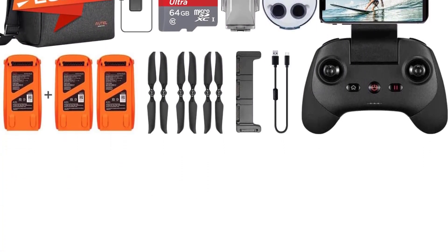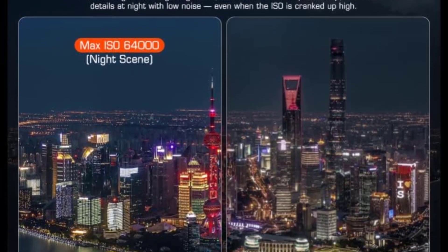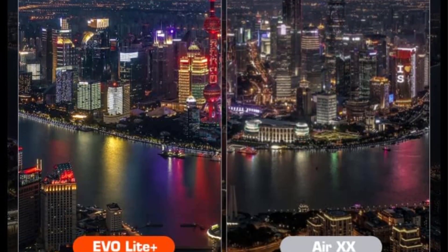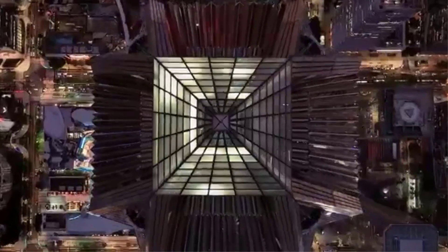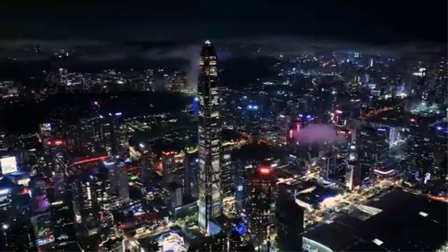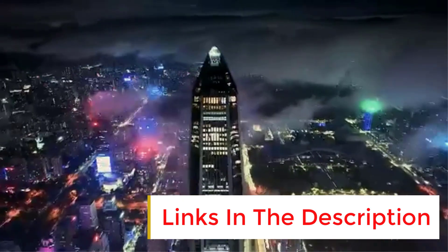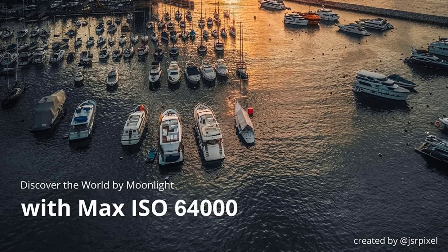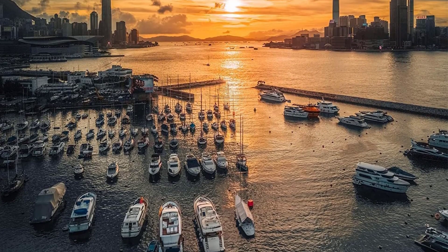Number six: Autel Robotics EVO Light Plus. The Autel EVO Light Plus uses a Type 1 sensor camera for picture quality that's competitive with the DJI Air 2S, with the additional benefit of a variable aperture to cut incoming light without the need for ND filters. The folding drone can fly for around 40 minutes on a full battery and supports three-way obstacle sensors to prevent mid-air accidents. The EVO Light Plus is a capable camera drone for creators who don't want to support DJI.